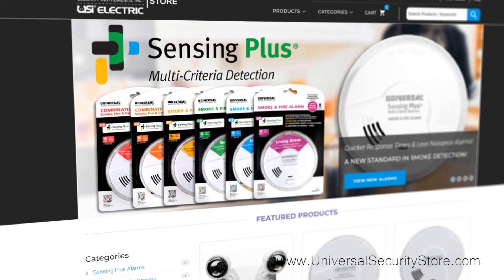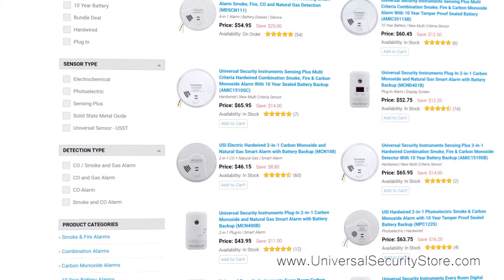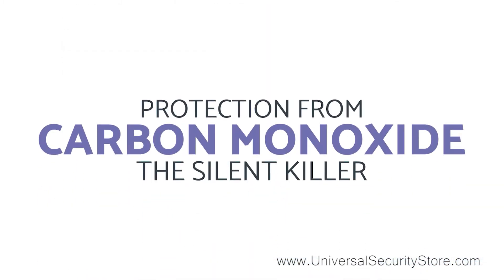At UniversalSecurityStore.com we offer multiple options to make sure our alarms fit your home. We have hardwired alarms, battery-operated alarms, and more.